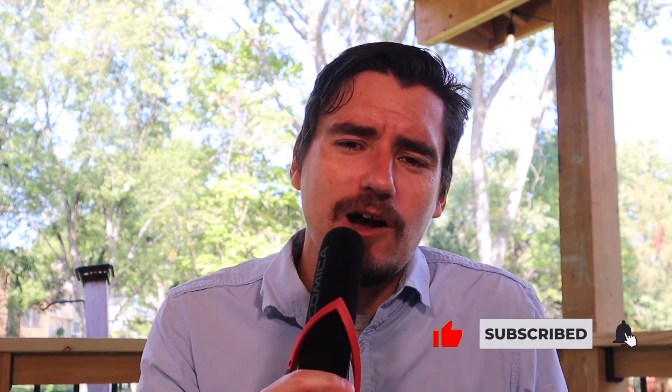As always, thanks for watching. I appreciate it. I hope this video about urinary incontinence in the dog was helpful. Thanks for joining me outside today. You guys take care. Have a great day. Bye.